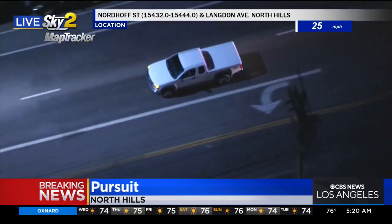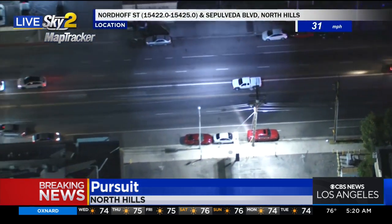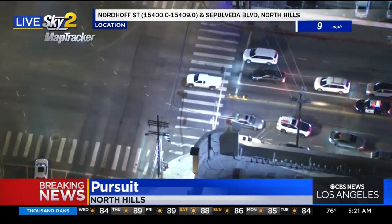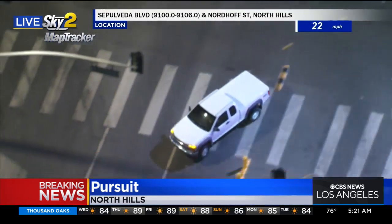This driver was still going about the same speed as on the freeway when the driver first exited. And now going the wrong direction against traffic to get around these vehicles that are at this traffic light, going right into this intersection and making a left turn here.